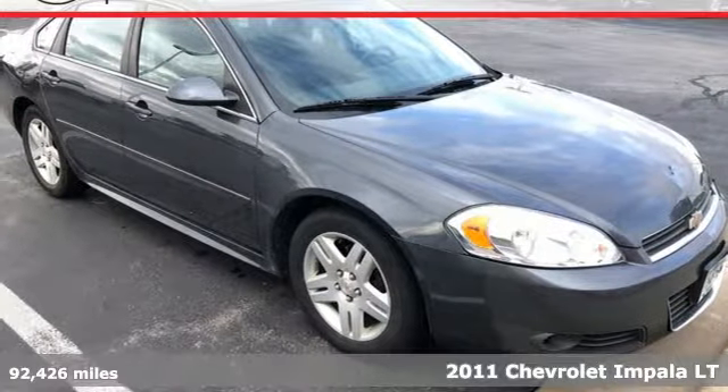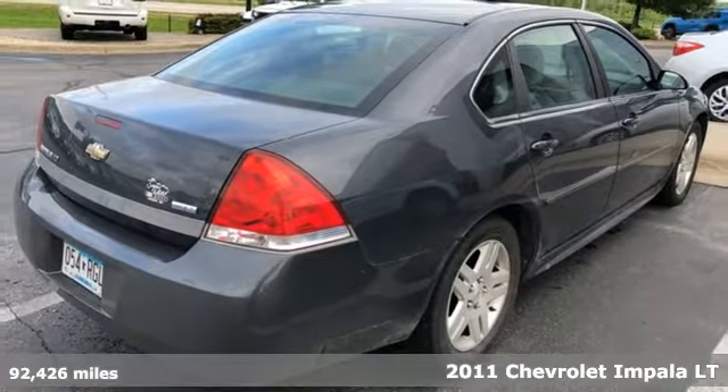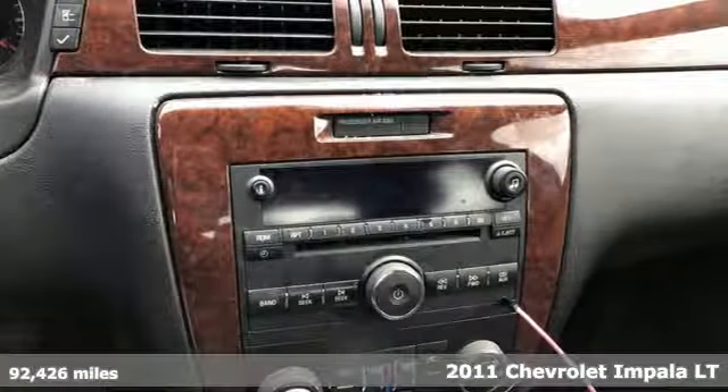It's a 2011 Chevrolet Impala. Form and function come together in this Impala, creating an aerodynamic masterpiece. Simply put, it looks good.